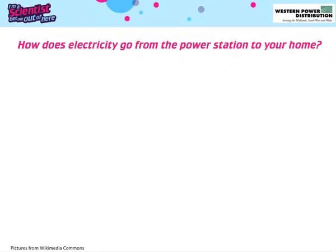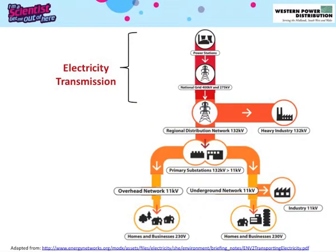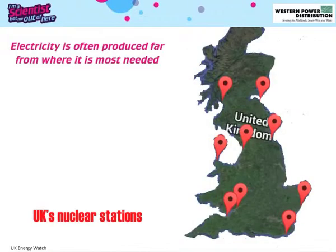Until now we have been talking about electricity generation. But how does all this electricity get from the power station to our homes? Electricity is generated in power stations and is transmitted to regional distribution networks at very high voltage through the national grid. The regional distribution network conducts electricity at lower voltages to homes and businesses. One important thing to note is that electricity is something produced far from where it is needed. Here is a map with UK's nuclear power stations. Nuclear power stations need to be by the sea in order to use seawater to cool down the reactors.